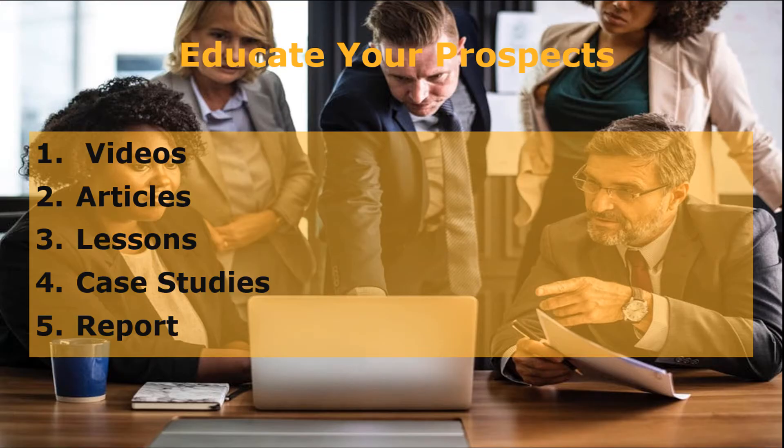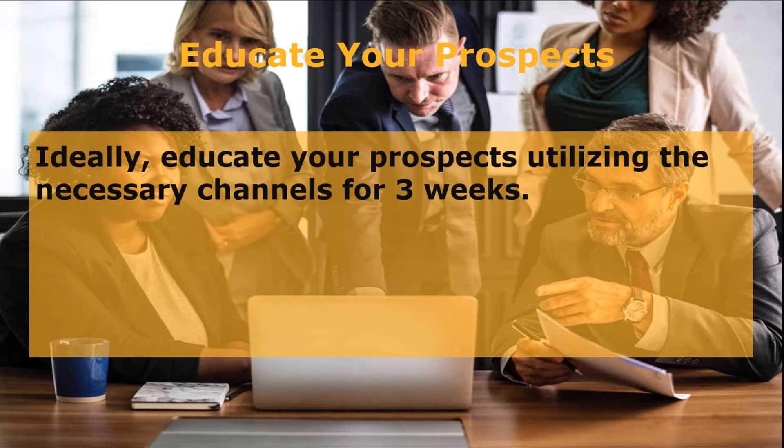The second strategy is to educate your prospects through different channels. These channels include content related to the niche you are focusing on: one, videos; two, articles; three, lessons; four, case studies; five, reports. Ideally, educate your prospects utilizing these channels for three weeks before proceeding to your high-ticket programs. When you've educated them for three weeks, you can sell them your high-ticket program worth $5,000.